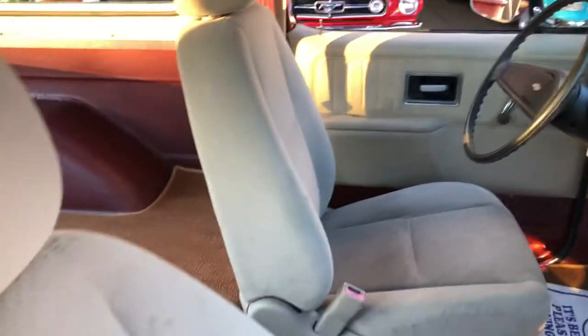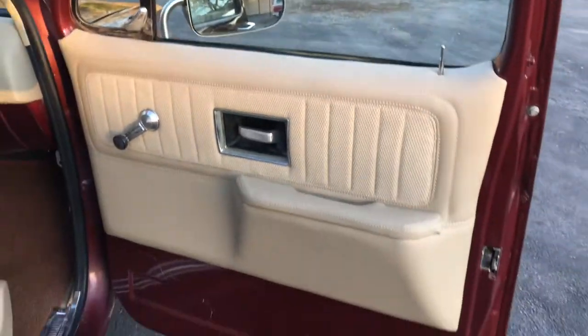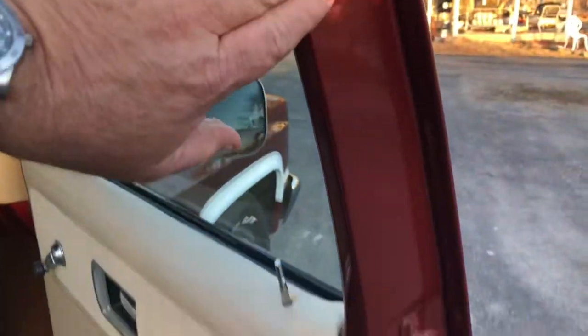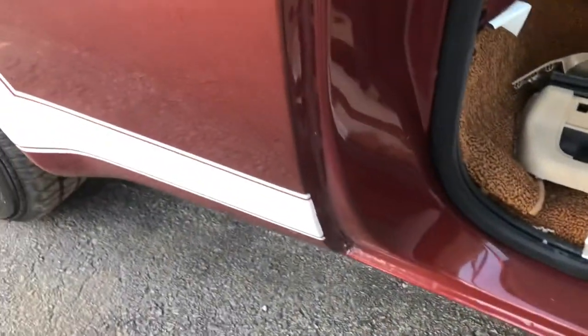Original dash pad. Nice 80/20 loop gold carpet and kind of a buckskin door panel, dash pad, and bucket seats. Door panels are custom and they look great. Paint is nice all the way through — it's driver quality in the jams everywhere.